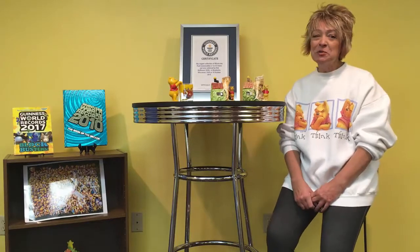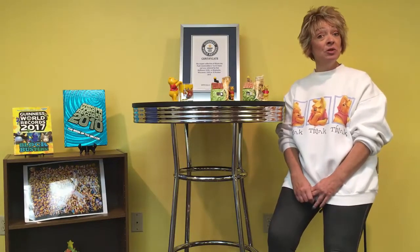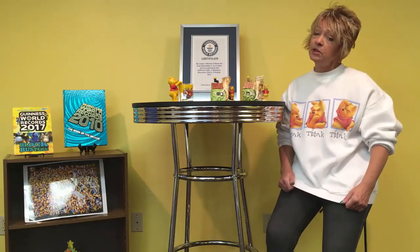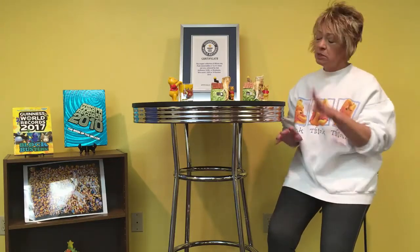Hi there, Deb Hoffman, Guinness World Record holder of the largest Winnie the Pooh collection in the world. Today I have a newer item and two vintage items that I'd like to share with you, and of course a Winnie the Pooh sweatshirt. Let's talk about the vintage items first.